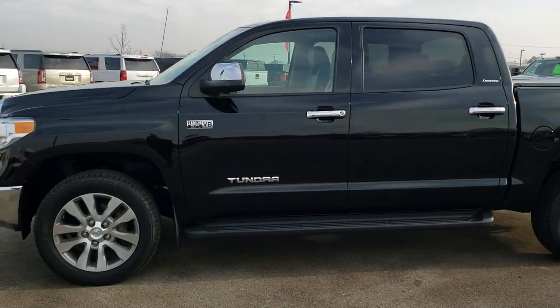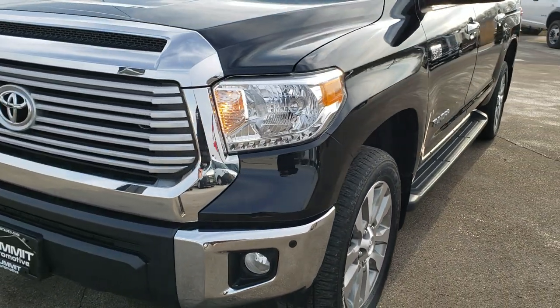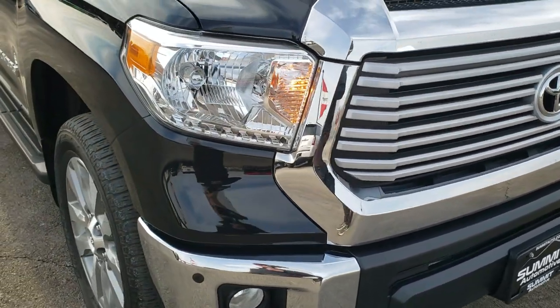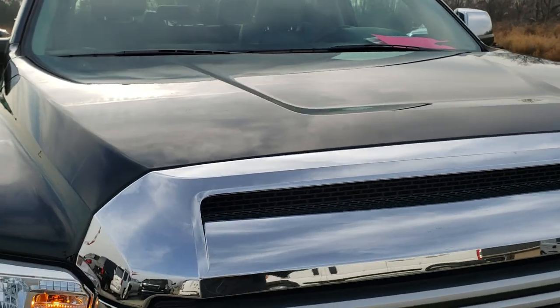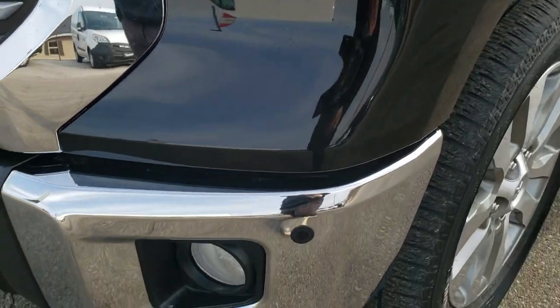This is stock number 10345. We are here at Summit Automotive in Fond du Lac, Wisconsin — your new and used light duty truck headquarters. Today we are checking out this super clean 2016 Toyota Tundra CrewMax short box. This truck has the 5.7 liter V8 motor, and from this HD video you will be able to tell that this truck is extremely clean all the way around.